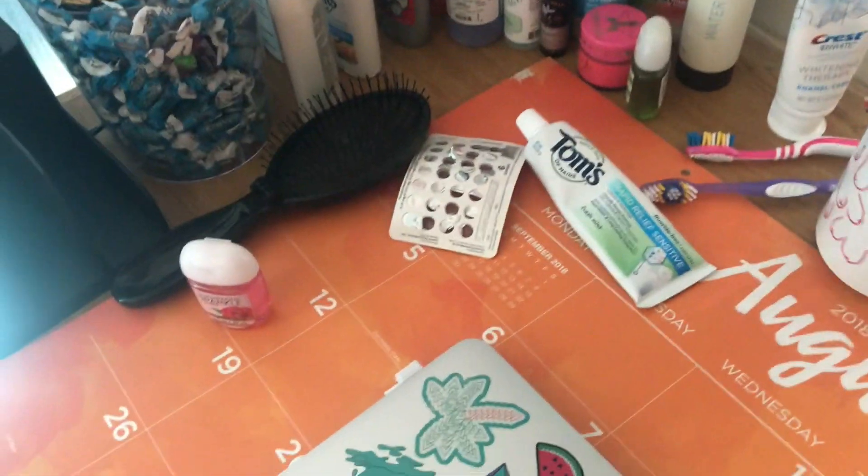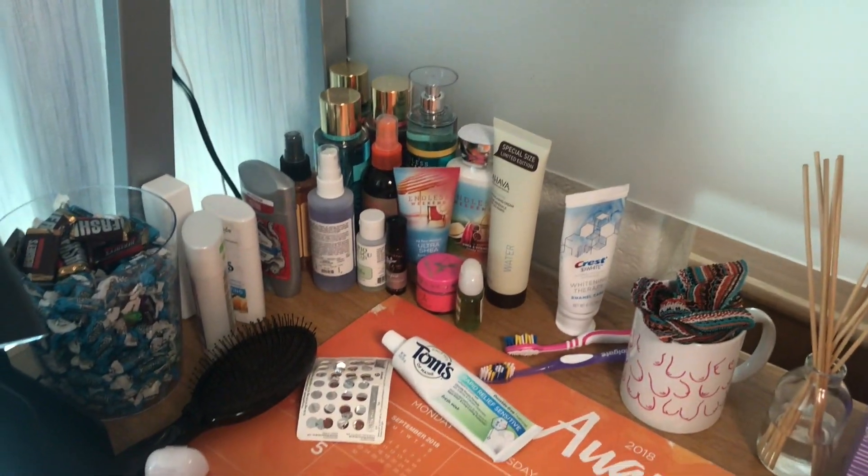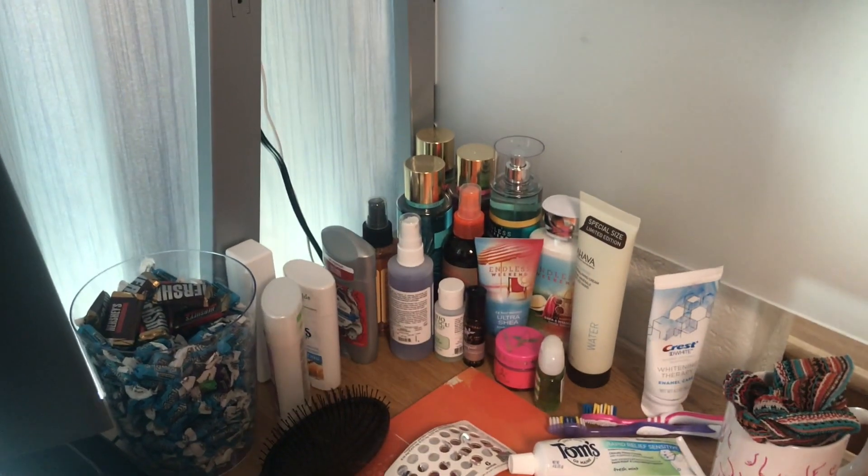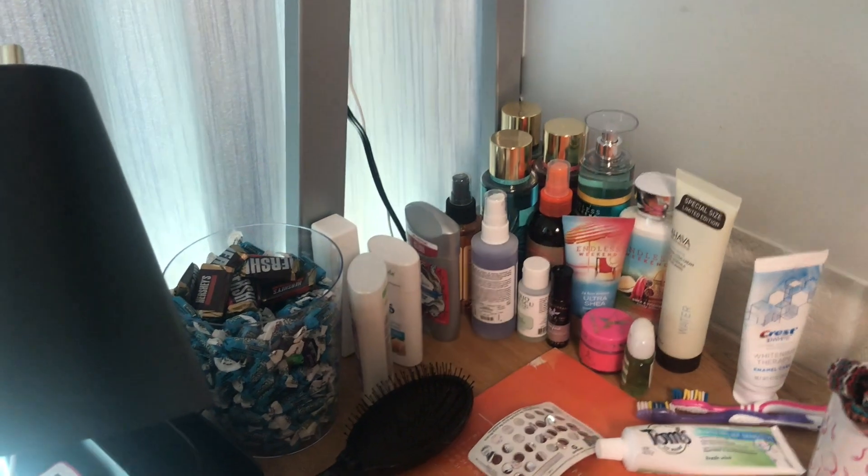My toothbrush and toothpaste are also up here because I don't know where I'm going to put them yet. Then I have my birth control, hairbrush, all my sprays, lotions, deodorant, my pillow spray, lip scrub, and hand sanitizer.